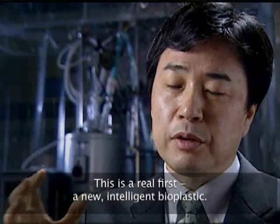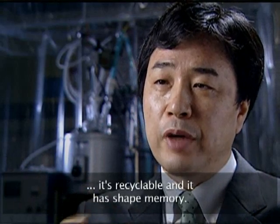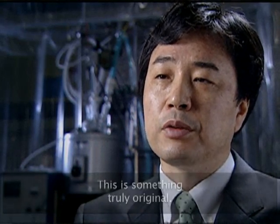This is the first time we have the two components combined in bioplastics. This is something new.